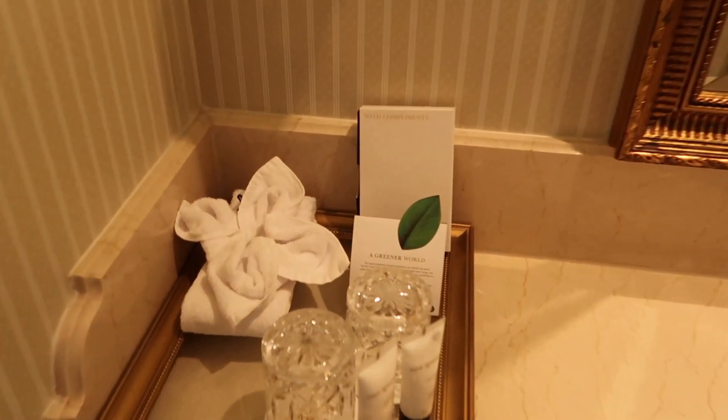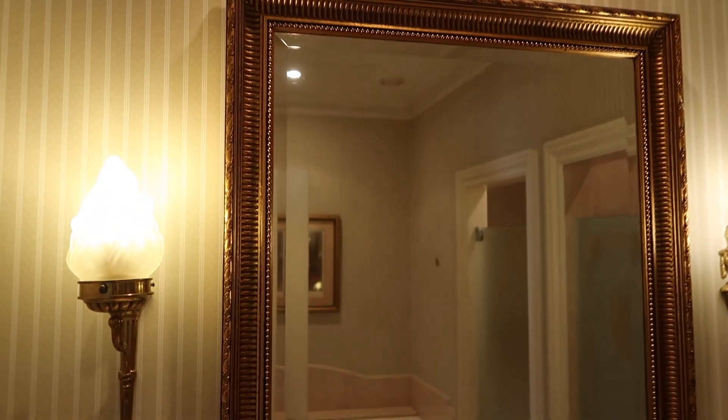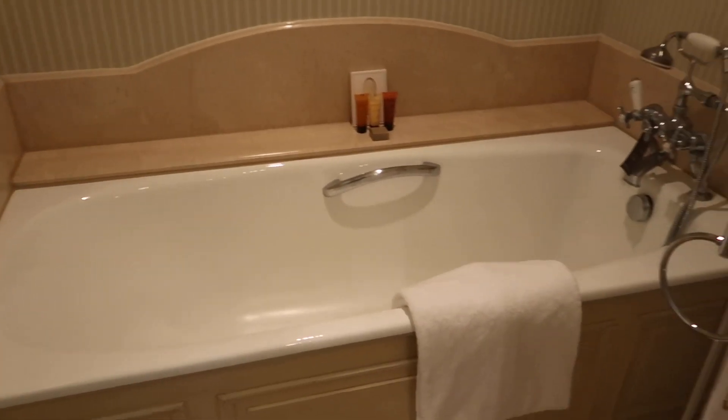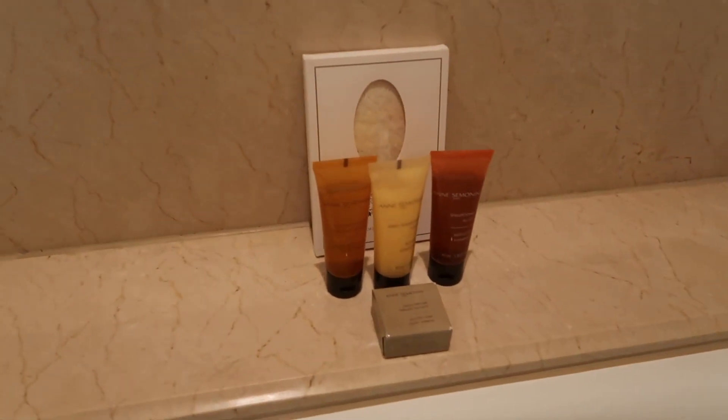So this is the hotel where we are staying. We just came to our room at the Amstel. The reception was very nice — the people there are super friendly. This is our room and it looks quite good.